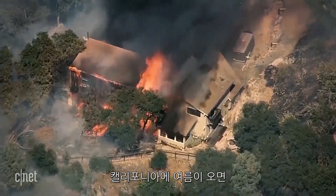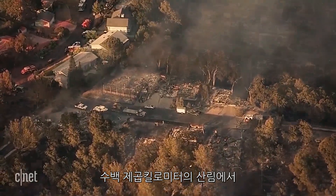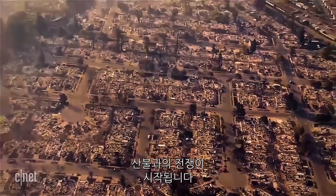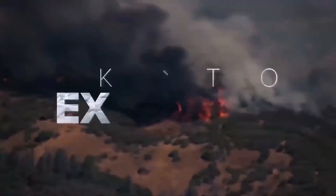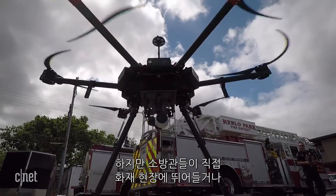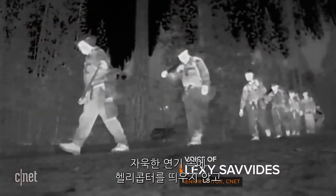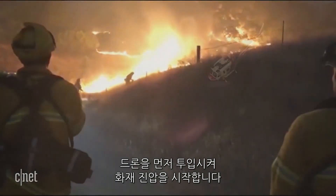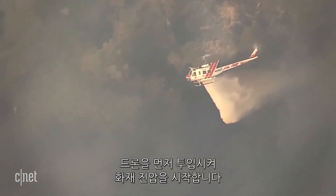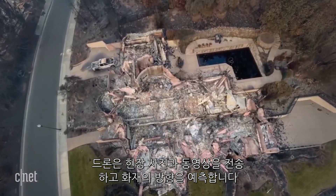It's summer in California. That means fire and widespread devastation — hundreds of square miles of it. Drones are the new weapon to help fight the flames. Instead of sending ground crews into dangerous conditions or using helicopters that can't fly in heavy smoke, drones are taking photos and sending live videos of fires and their aftermath.